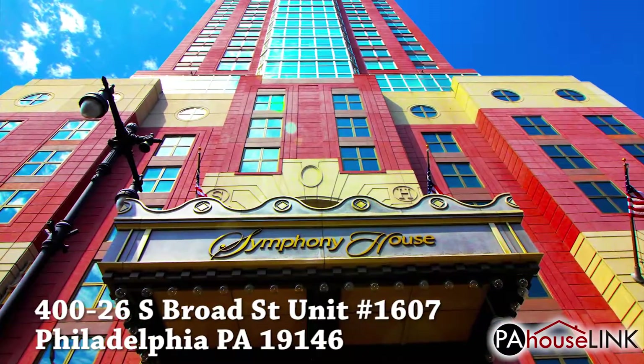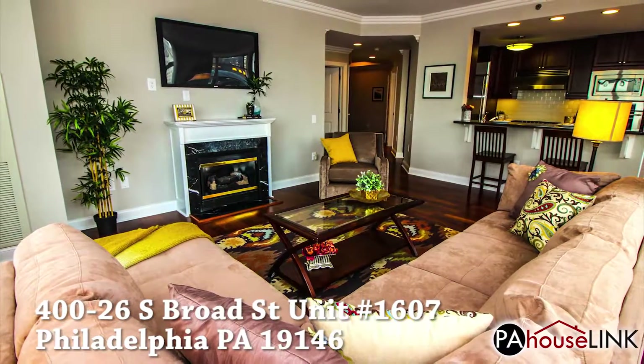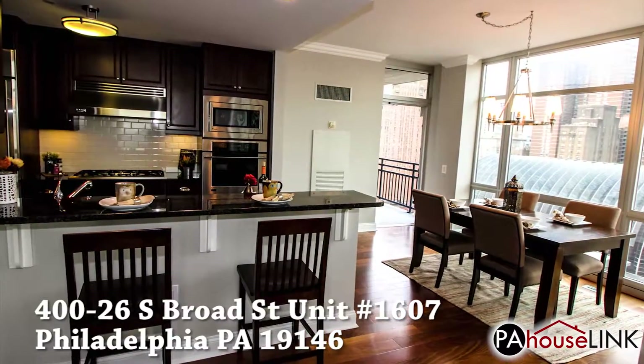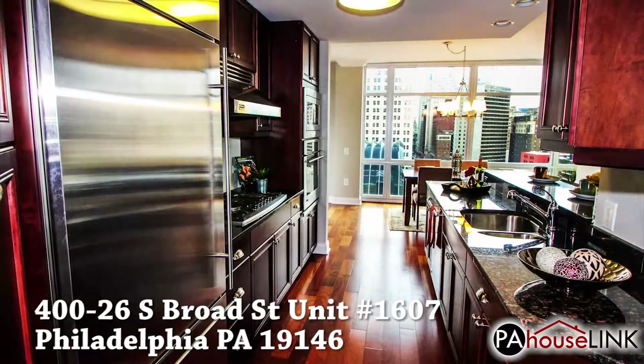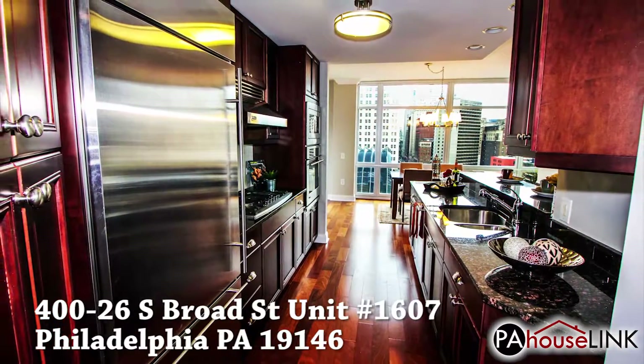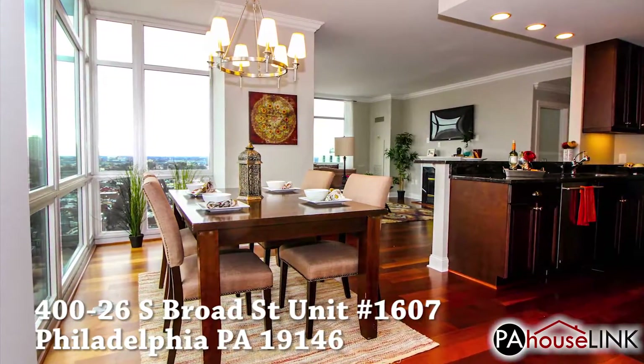For today's video, we are checking out 400-26 South Broad Street, unit number 1607, Philadelphia, PA 19146. Located on the 16th floor of Philadelphia's Symphony House, this condo is right next to the Academy of Arts and features an amazing view of the Kimmel Center.